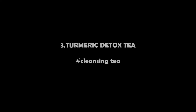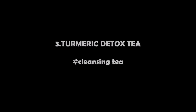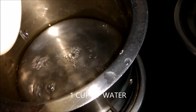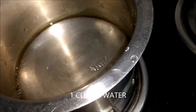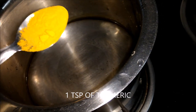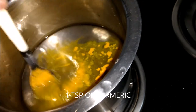The third one is turmeric detox tea — a cleansing tea. We will be adding one cup of water and one spoon of turmeric. Turmeric prevents cancer and boosts the immune system, even in people with immune disorders.